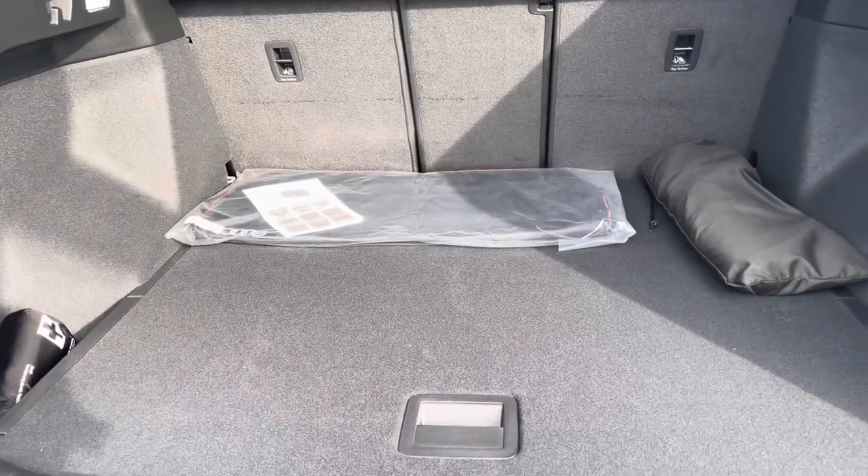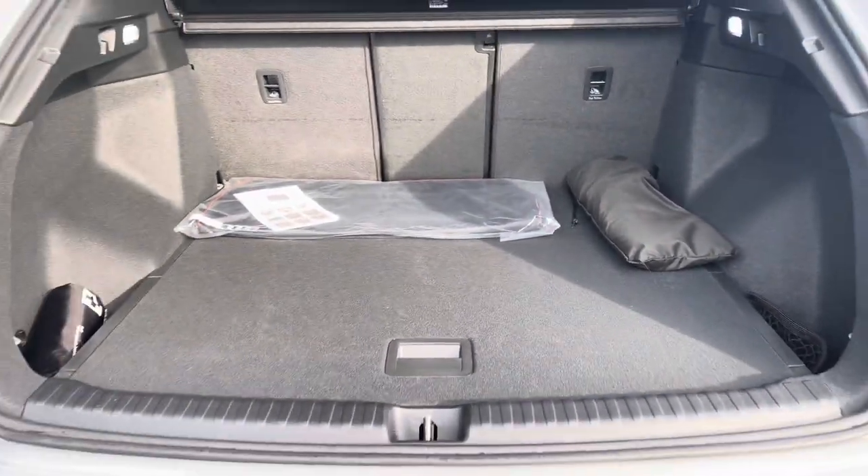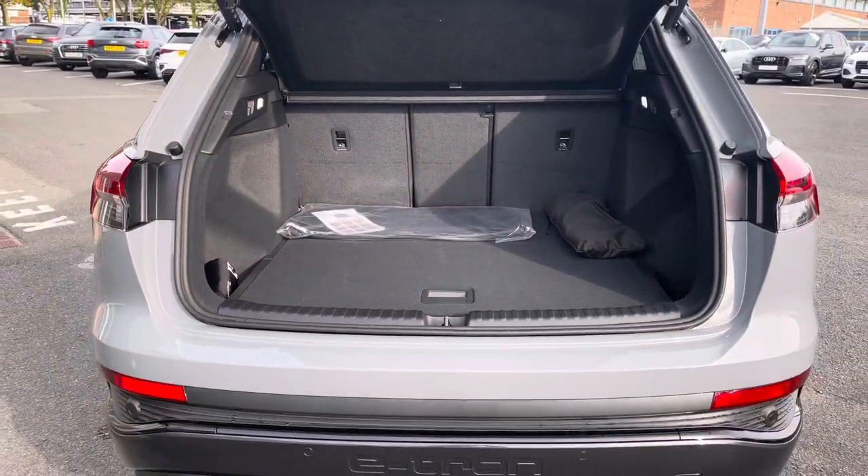Moving towards the boot, we've got a capacity of 520 litres, which gives you plenty of storage for carrying a range of day-to-day tasks as well as storing your charging cables.